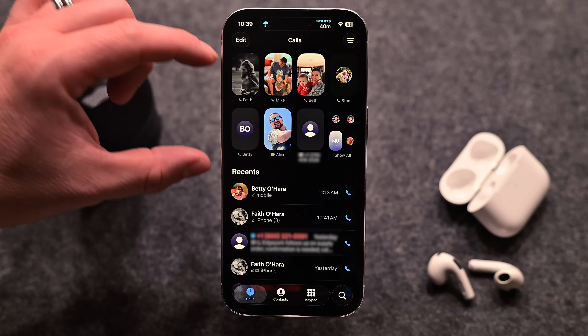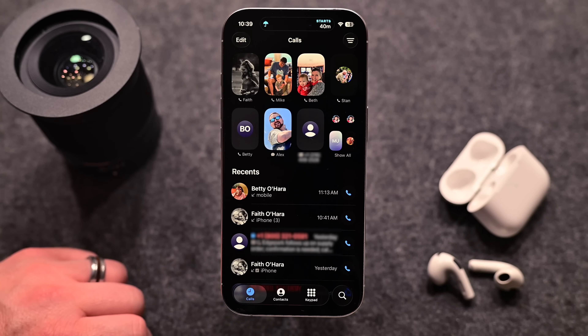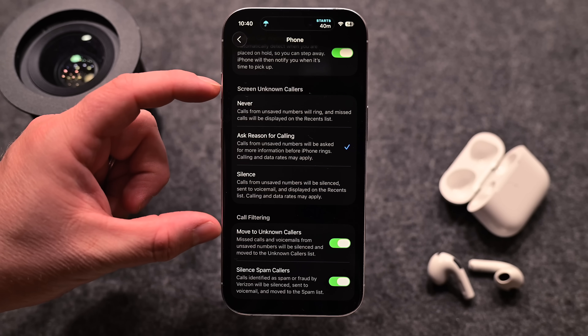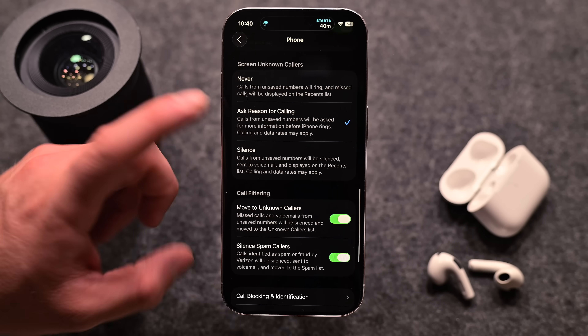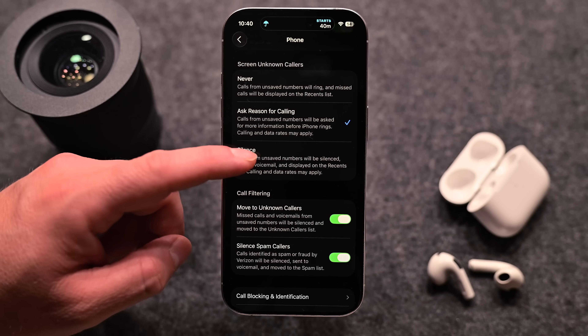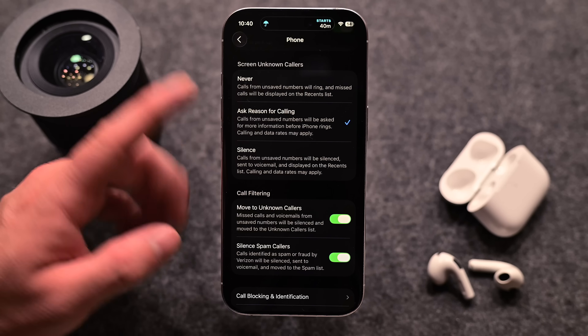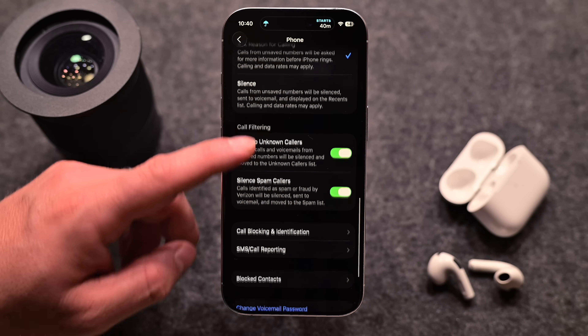For the phone app, you can try out the new UI as well as enable the new call screener. With this on, your phone will automatically answer unknown callers for you. It will then ask who they are and what they want before ringing through to you and telling you right on your screen. It's amazing and goes a long way towards stopping obnoxious spam calls and telemarketers. If you don't have time to answer, you can just tap a response and your phone will repeat that back to them.